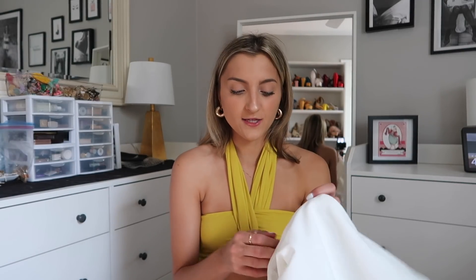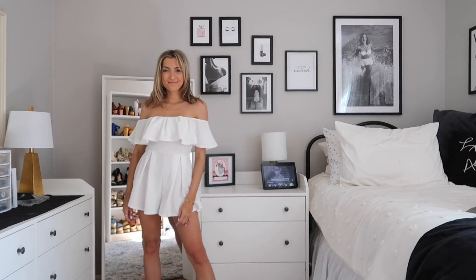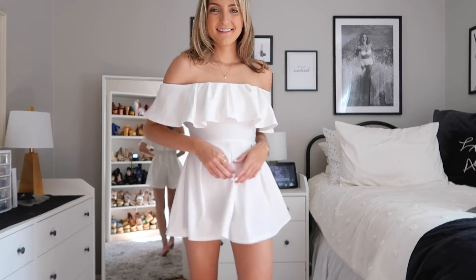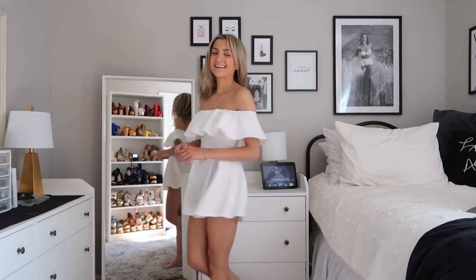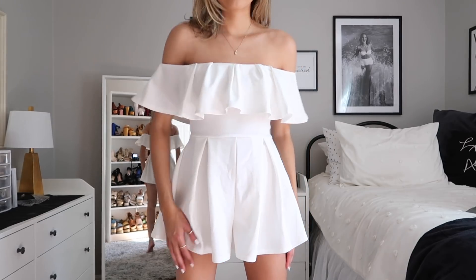If you're a grad looking for something fun for your graduation party, that white two-piece set is an awesome option. Fashion Nova packages typically come within five days, so really good shipping. I also picked up this white romper — it looks just like the one I wore for my high school graduation party. It's got a little off-the-shoulder ruffle and some pleated shorts, very flattering and super cute. Wearing the extra small and it fits beautifully.